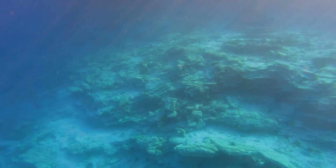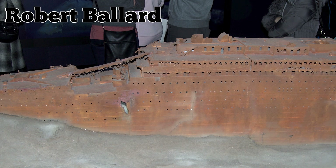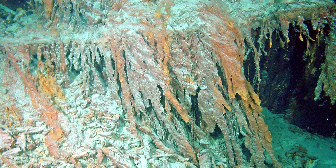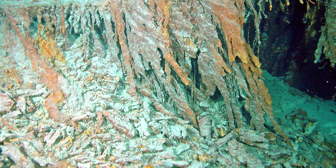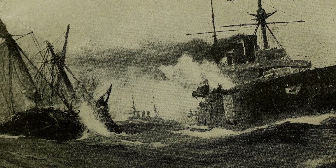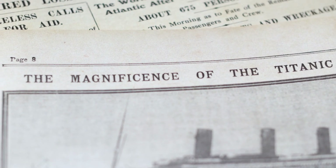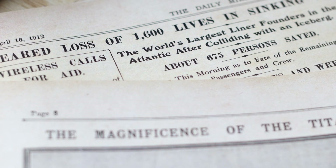For many years, the exact location of the wreckage remained a mystery until September 1, 1985, when a group of researchers led by Robert Ballard finally discovered the Titanic, resting on the bottom of the North Atlantic Ocean. The wreckage revealed a haunting scene, with the once majestic ship lying in pieces on the ocean floor amidst debris and the eerie silence of the deep. The length of the wreckage was nearly a thousand feet spread across the ocean floor, indicating that the ship had broken in two before descending to the depths below. The discovery of the Titanic's wreckage provided valuable insights into the ship's final moments and dispelled numerous popular myths surrounding the disaster.